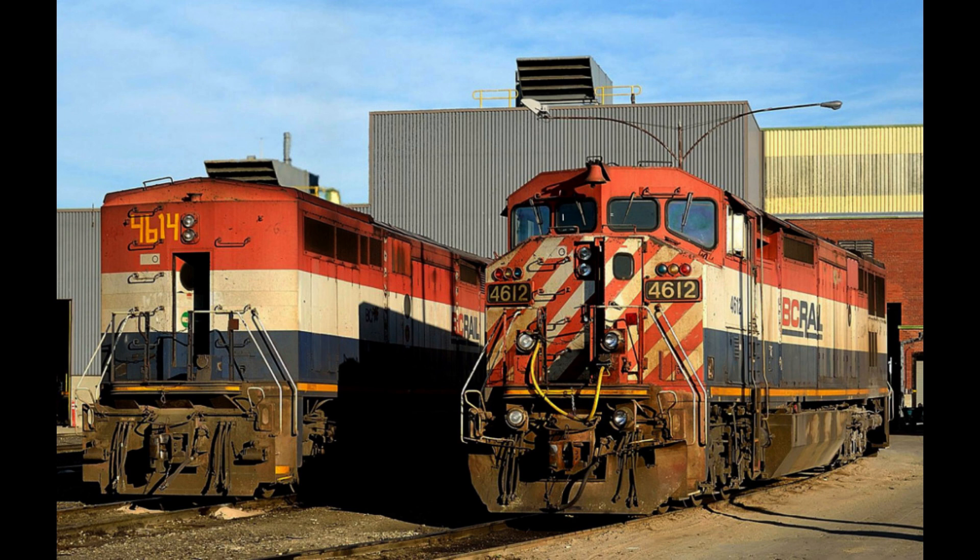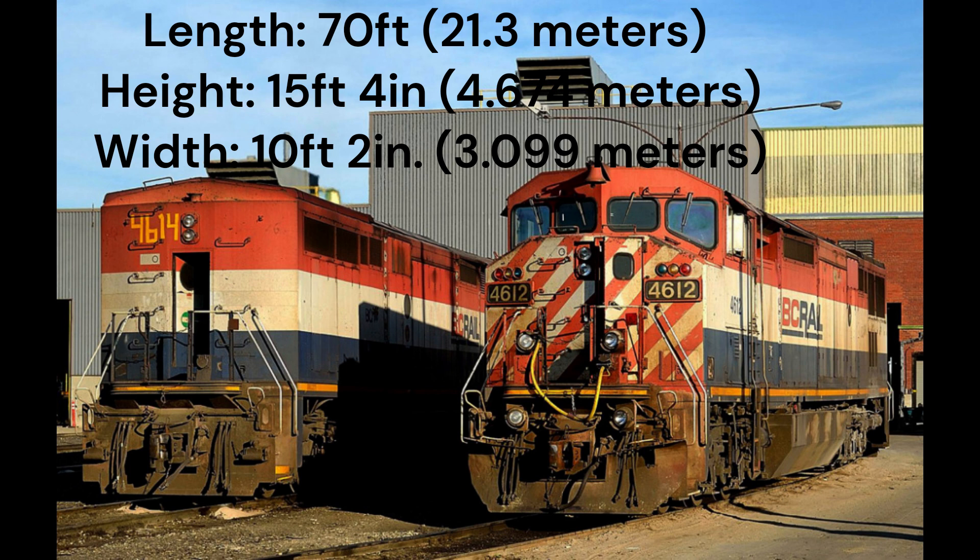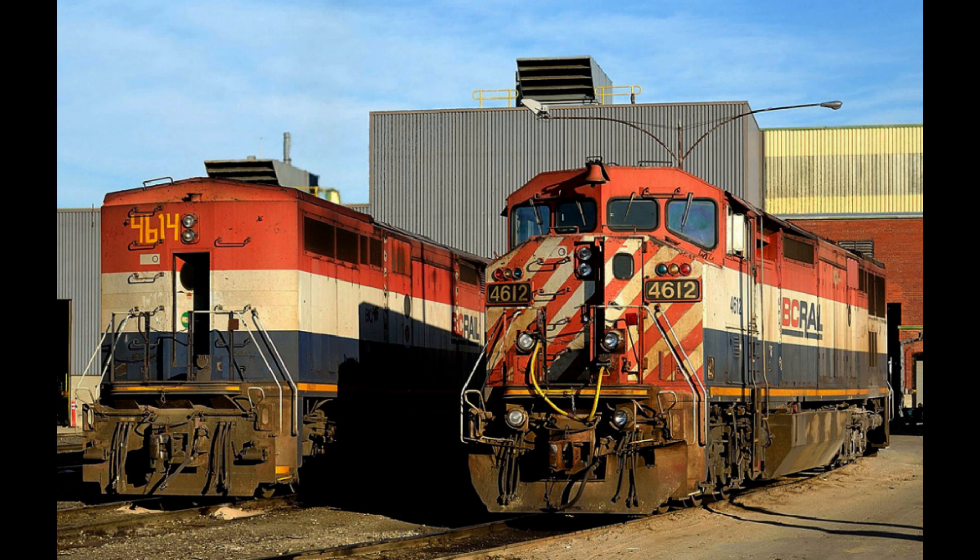Its technical specs include a 4,000 horsepower FDL-16 diesel engine, driving a GE GMG-187 main alternator. Depending on the buyer's options, the Dash 8-40CM carries approximately 5,000 US gallons, or 19,000 liters of diesel fuel. The locomotive is 70 feet in length, 15 feet 4 inches in height, and 10 feet 2 inches in width. Units came equipped with the Nathan K-5H air horn. Here is a sample.